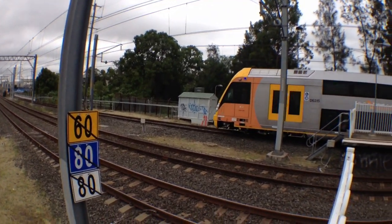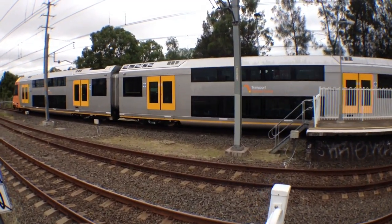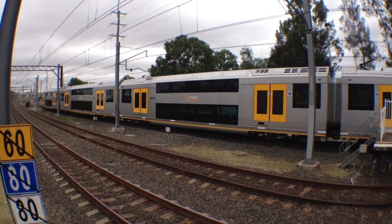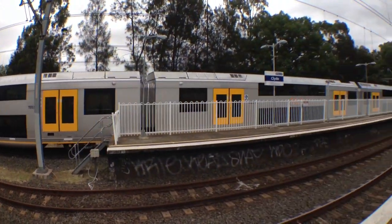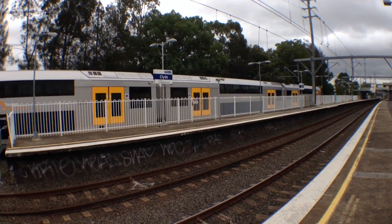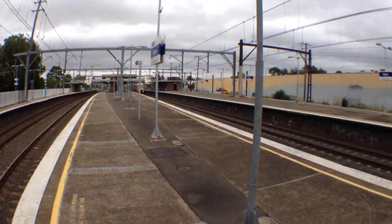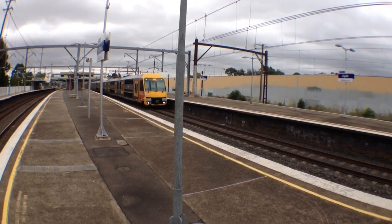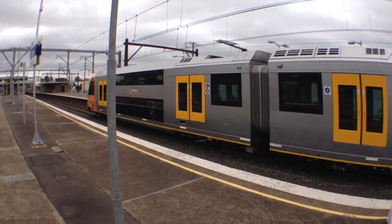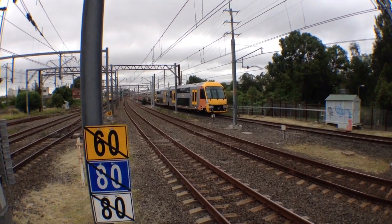Warratah A15 just arrived on Platform 6. Crew just changed ends and now they're heading back into AMF. Warratah A15. The Warratah passing Platform 2 is A33. A15 is still slowly making its way back into AMF.